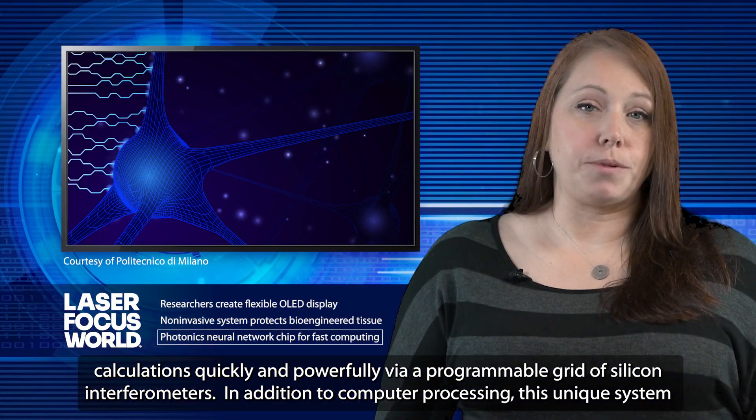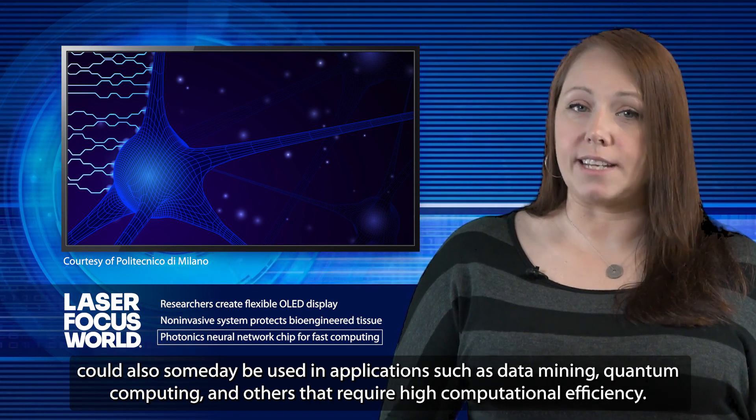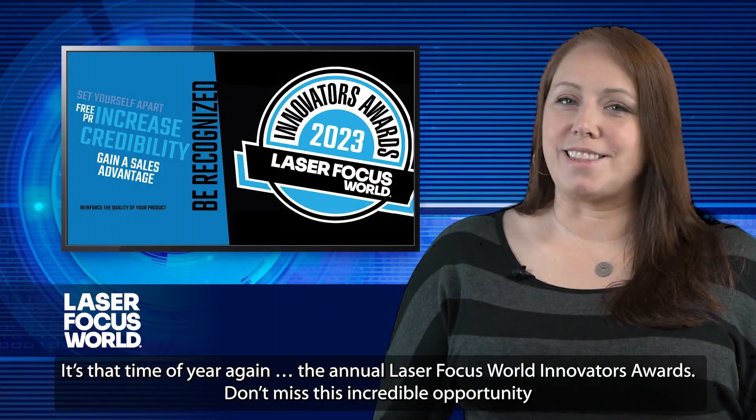In addition to computer processing, this unique system could also someday be used in applications such as data mining, quantum computing, and others that require high computational efficiency.